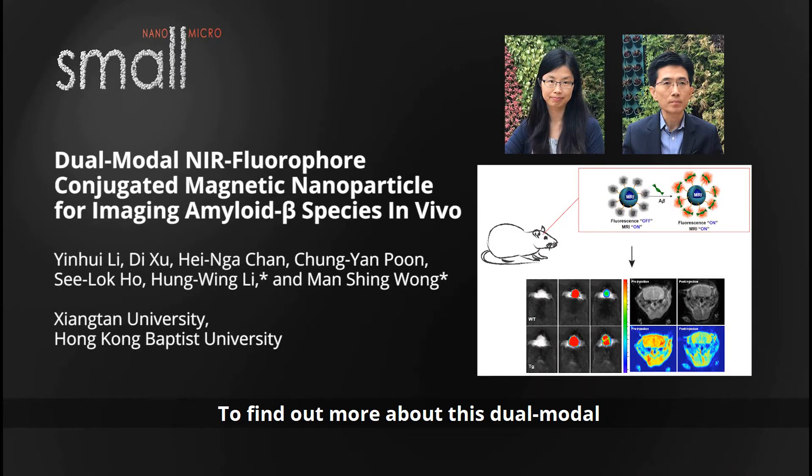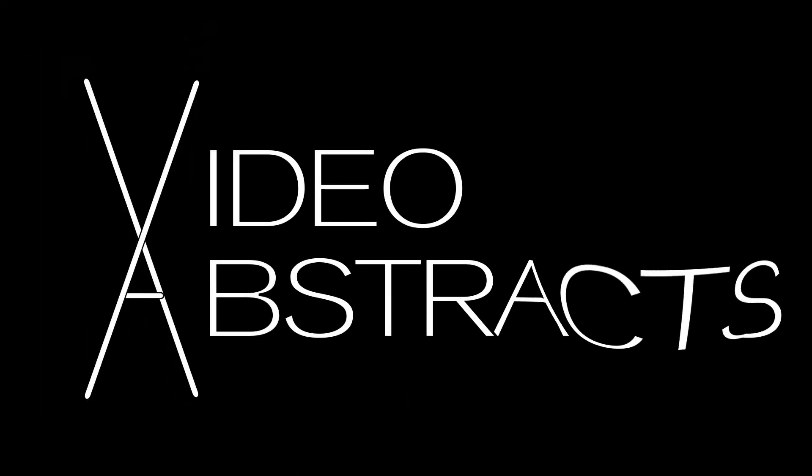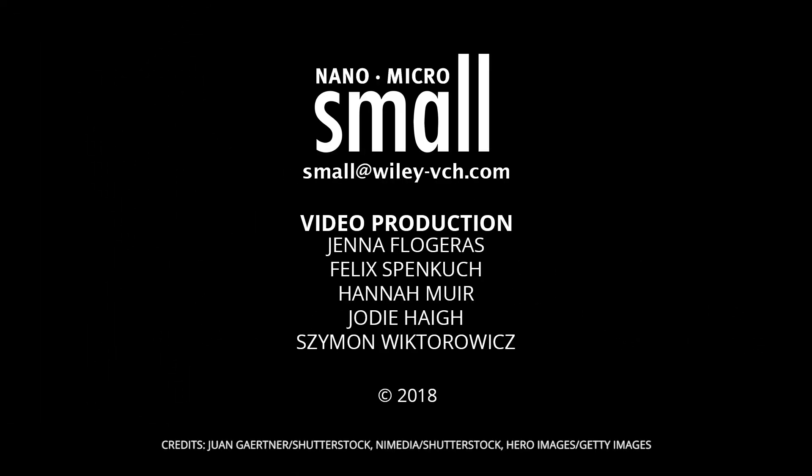To find out more about this dual-modal nanoparticle-based probe, please visit the Small homepage.